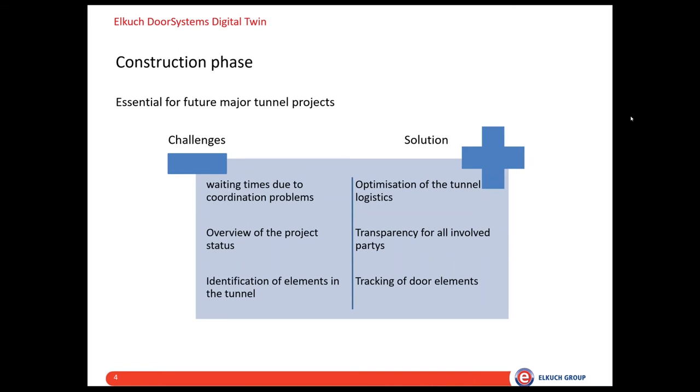A further advantage in the construction phase is the allocation of doors and improved tunnel logistics. Since all door elements are provided with a QR code, our installation team can quickly identify where each element is installed as soon as the tunnel is entered. Confusion about where doors have to be placed — as we experienced during the construction phase of some finished projects — is avoided. For example, we had a situation where one door was transported to the wrong cross passage by the tunnel logistics, and the error was only detected when fitters wanted to start assembly.